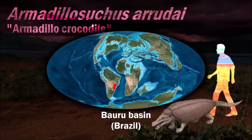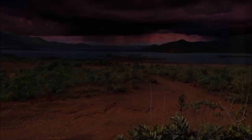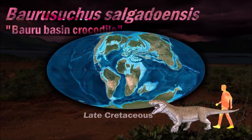Armadillosuchus is mammal-like, with its heavy body armor characterized by flexible bands and rigid shields that covered its back — less like the traditional osteoderms that line the backs of most crurotarsans and more like that of a modern armadillo. Because of its unique morphology, it is believed to have had a fossorial lifestyle.